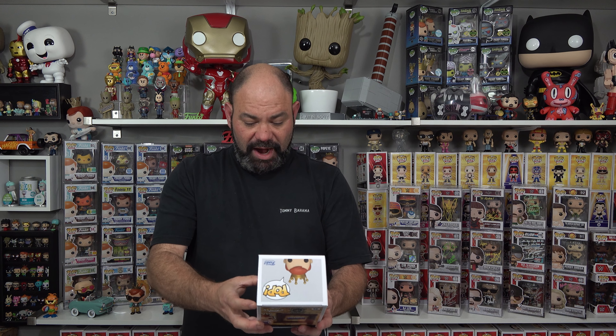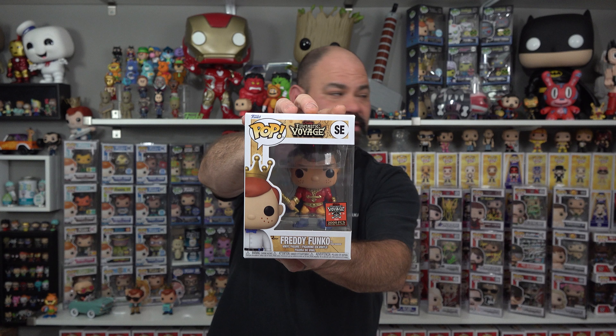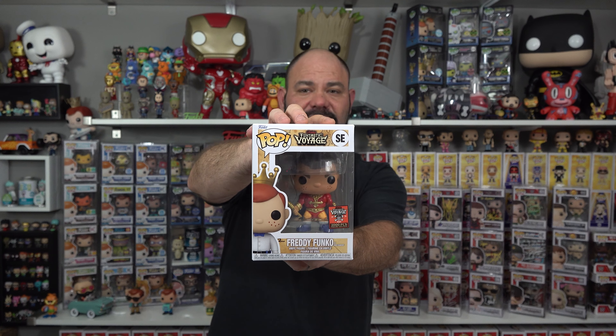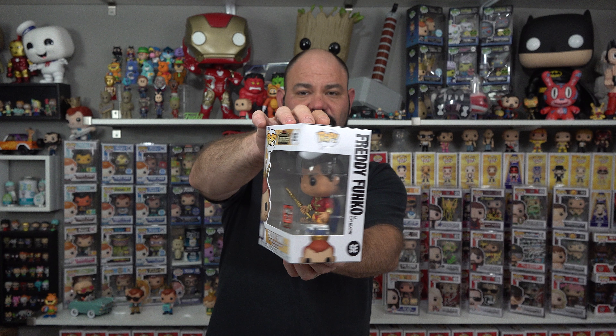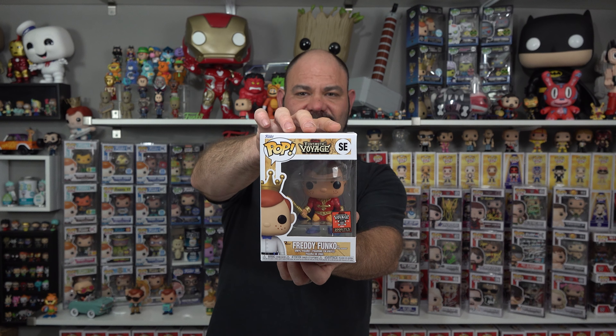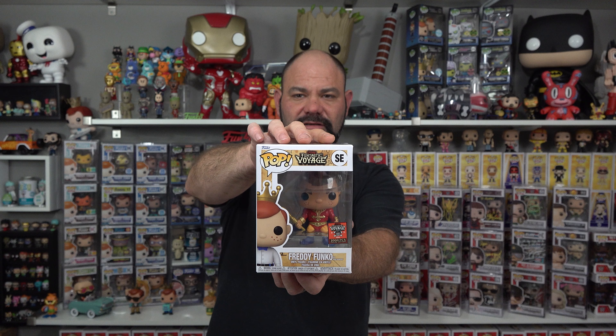Now the next one, last but not least — Freddy Funko as King Randor. That's a 2,000-piece; I believe that's the most limited. I've got a 2,000-piece already, but that's a very limited one for an at-home box. Very excited to add that one to the collection.